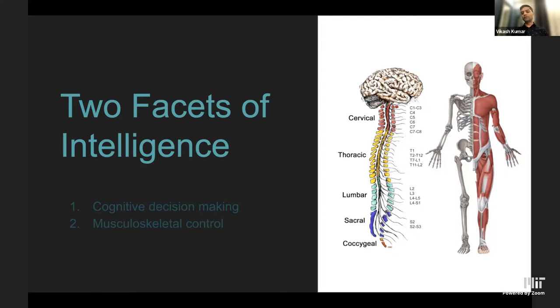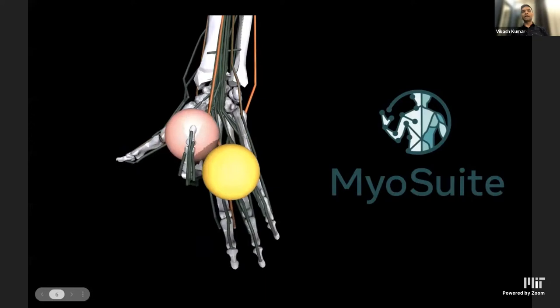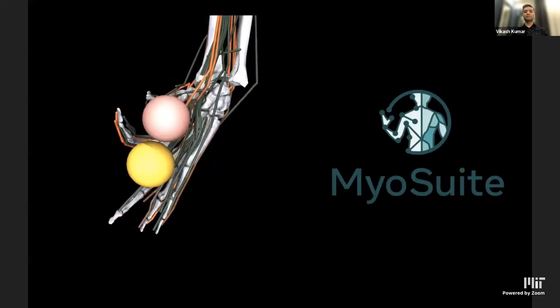If you ask a biomechanics person, they will say everything is in biomechanics and the spinal cord — it's distributed decision-making throughout the body. So it appears there are two facets of intelligence when it comes to exhibiting complex motor control: cognitive decision-making related to neural activity, and musculoskeletal control — how the complex decision starts in the brain and propagates through the spinal cord and neurons.